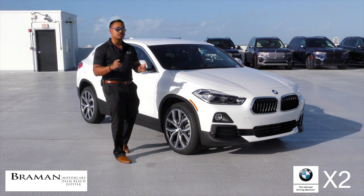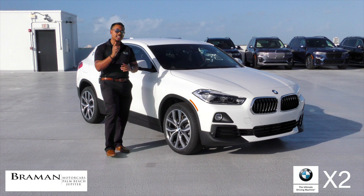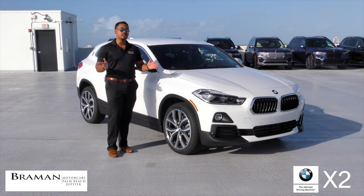Don't let the unconventional looks fool you. When it comes to high-performance driving and precision handling, the BMW X2 is a purebred.